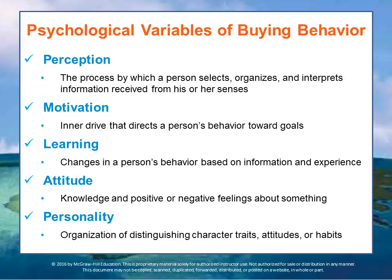Let's start with some psychological factors. Perception is the process by which a person selects, organizes, and interprets the information received by his or her senses — as when experiencing an advertisement or touching a product in order to better understand it.